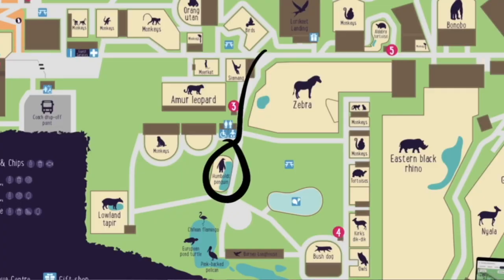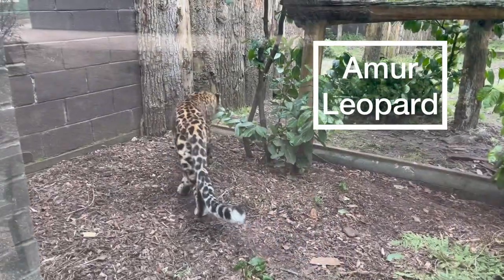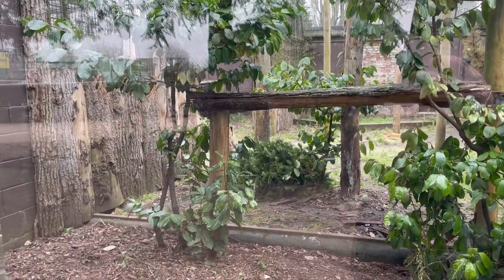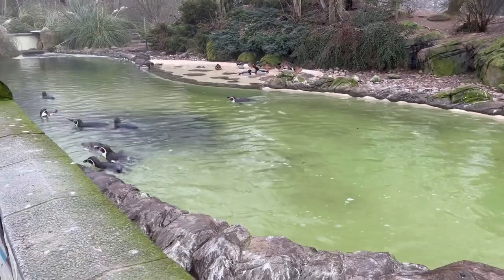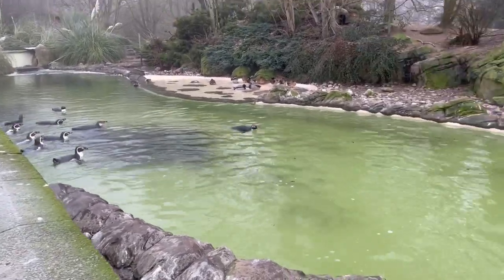From the middle area we decided to go south towards the penguins, but first we went past the Amur leopard enclosure. These are a critically endangered leopard and there's only around 100 left in the wild, so it's good that they're trying to help with the population. After the Amur leopard we came to the penguins. These were Humboldt penguins and there were also several ducks in the enclosure. It was quite a decent-sized enclosure and a lot of them were around the pool swimming.